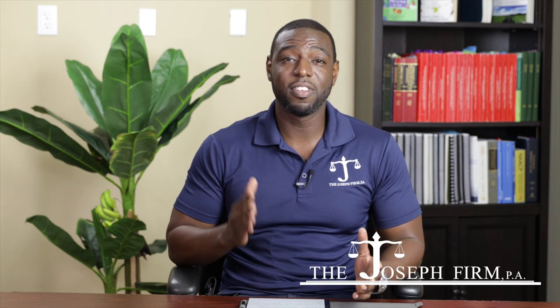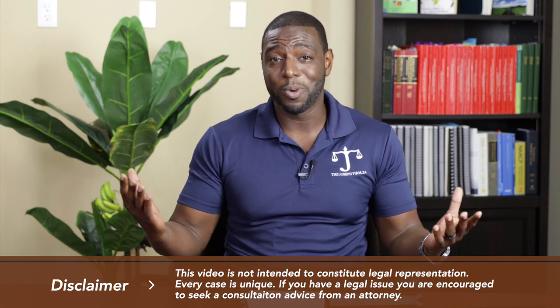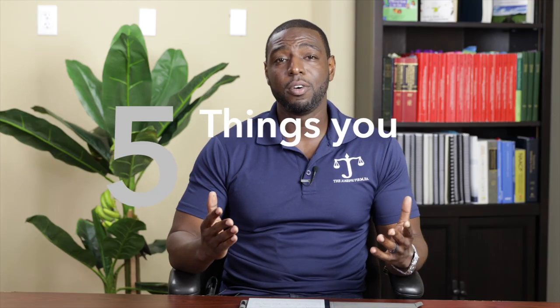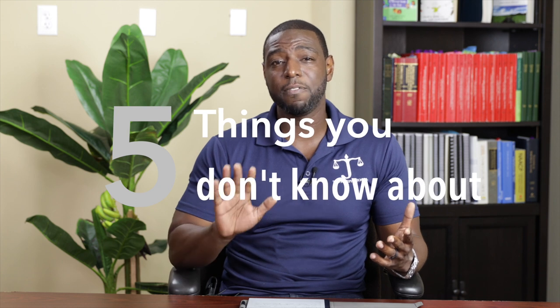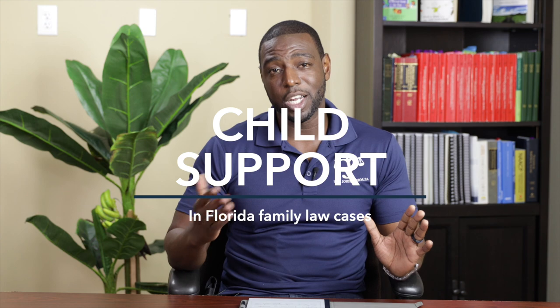Hi, I'm Mark Joseph, and I'm a South Florida family law attorney. I've been doing these YouTube videos for a few years now, and one of the things that keep coming up is child support. Whether it be the comments — those are my highest viewed videos — and just in everyday life, everybody wants to know about child support in Florida. So in this video, I'm going to talk about five things that you may not have known about child support in Florida.